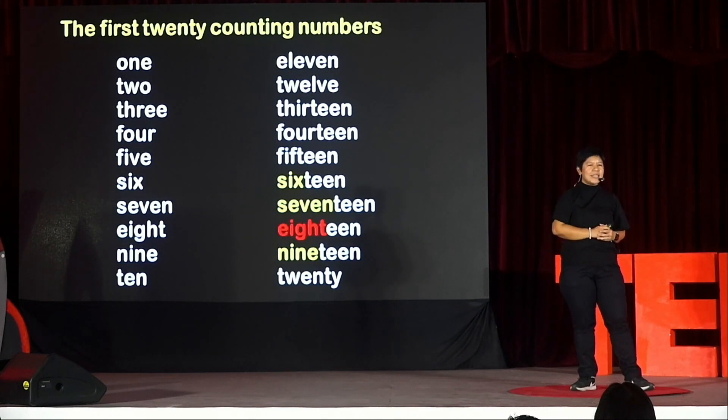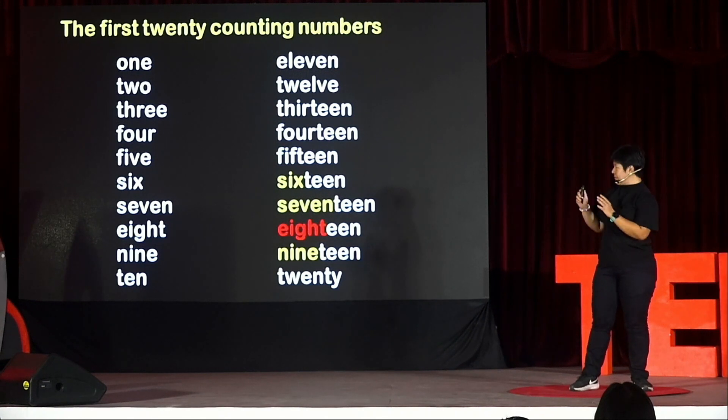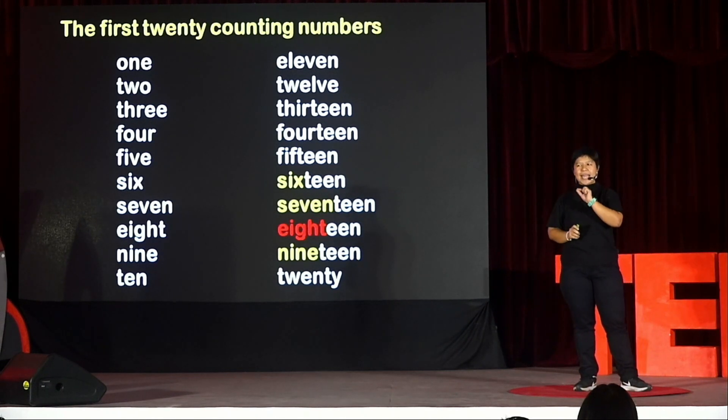Now, notice that the longest pattern that we have here, if you can see that, is 16, 17, 18, 19. I highlighted 18 because technically, if we were going to follow a strict pattern, 18 should be spelled with double T, right? But it's not.